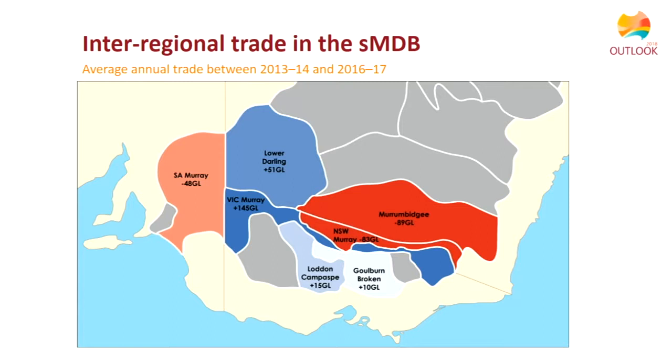Looking at trade in the southern Basin: the southern Murray-Darling Basin is a connected system, so water can be traded around. The net trade in recent years shows red areas with net trade out and blue areas with net trade in. In general, water is moving out of the New South Wales Murray and New South Wales Murrumbidgee areas and into the Victorian Lower Murray area.